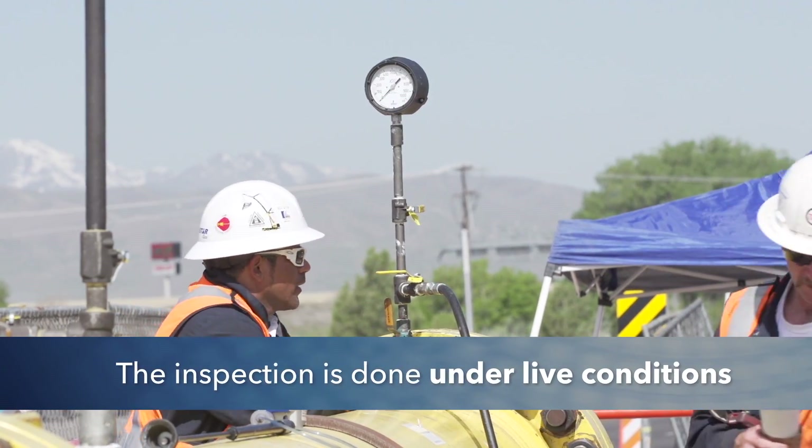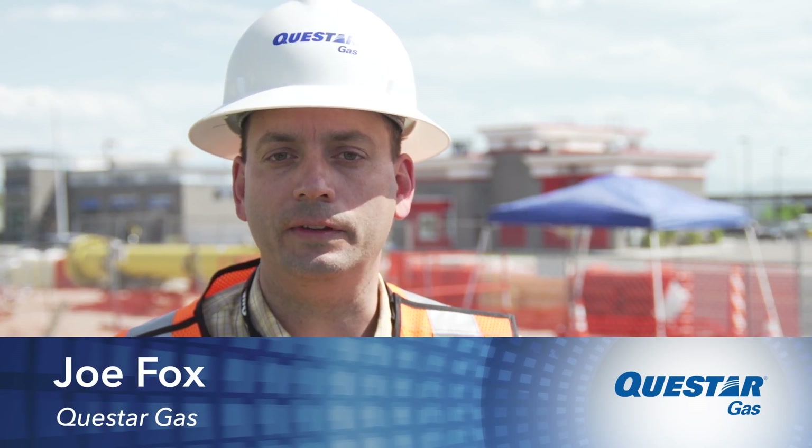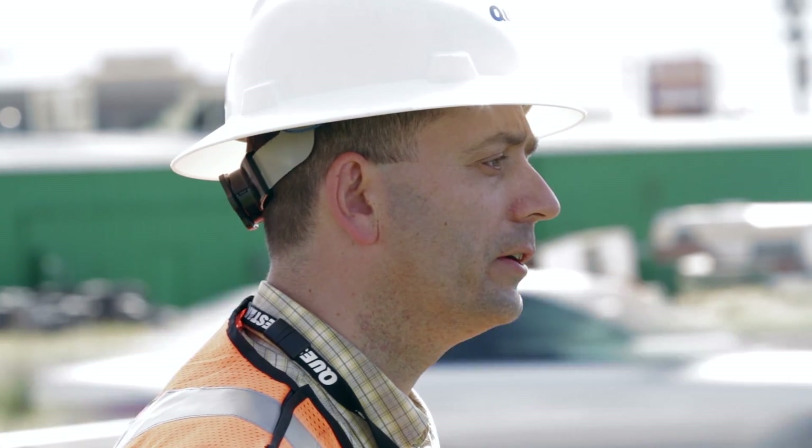The inspection is done under live conditions. Today we've got two casings that we're inspecting utilizing the Pipetel 2026 Explorer robot. This is an unpigable line that we're utilizing this technology to assess the integrity of these casing crossings. The main benefit of the product is we're able to evaluate the integrity of the pipeline that was previously unpigable, and compared to other technologies it gives us much more information that we never had before on this line. The main need for this is for lines that are hard to assess, where you don't have any other options or limited options, and where good data quality is required where other technologies will not be able to provide that. So this is where the Pipetel robot gives us that type of information.